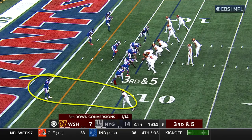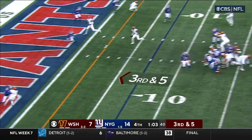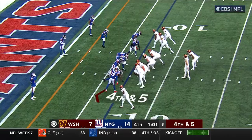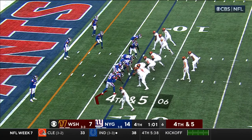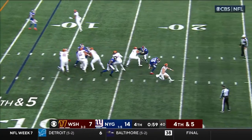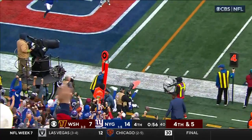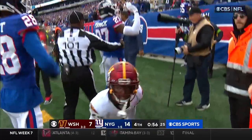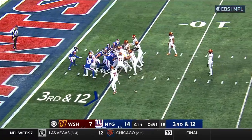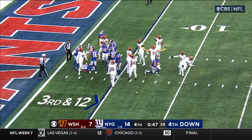This is the matchup. 3rd and 5 — Howell to the end zone for McLaurin, incomplete. Banks had the coverage. Howell with pressure coming, he escapes, throws to the end zone — Dotson dropped it, incomplete. Pinnock had the coverage. Nobody had given up, nobody had quit — come out here and get the win today. That's special for these guys.